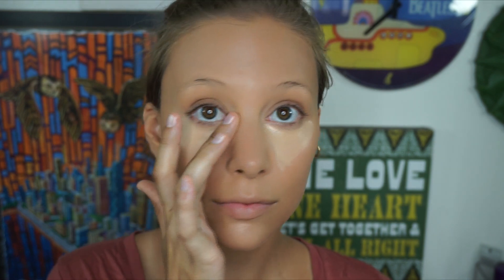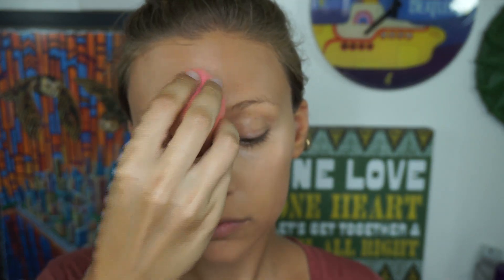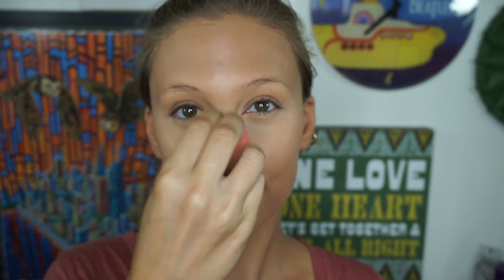If you feel more comfortable using your finger, go ahead and press that product in. Don't forget to get the area right next to your tear duct since that's usually the darkest area. And on my other eye, I'm going to be using my micro beauty blender. But don't fret if you don't have either one of those — just go back to your big beauty blender and use whatever you have left from the under eyes to brighten and conceal the center of your face.